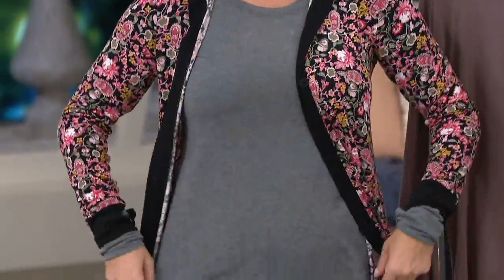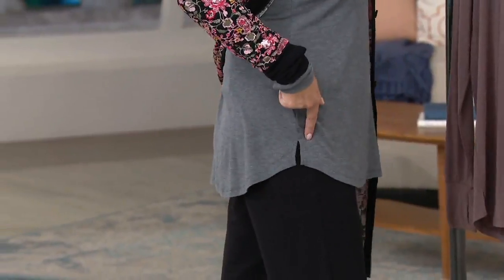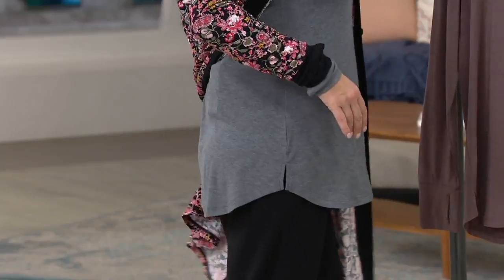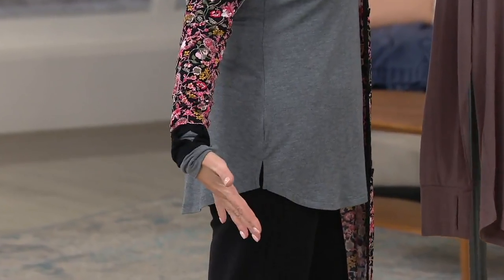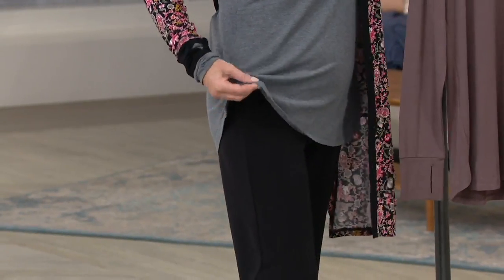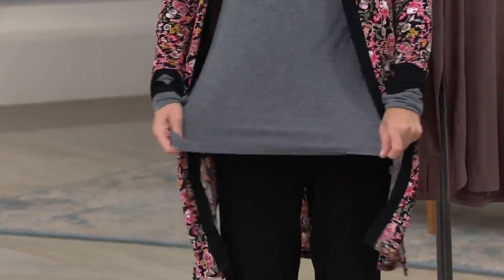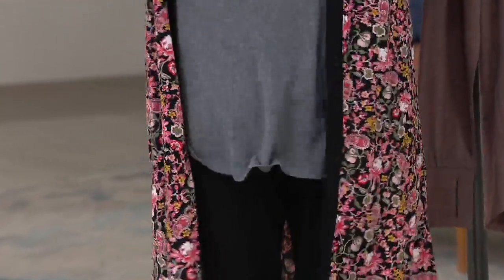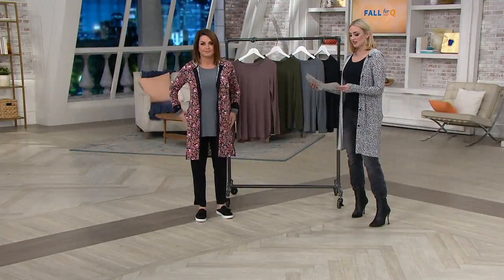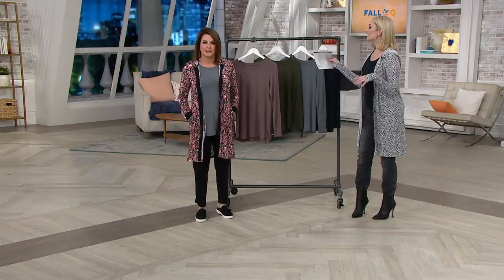I'd really suggest getting a couple of colors. You can see the venting and how it goes up just a little bit — a slight high-low. It's so cute. I can wear this with leggings, no problem. I've also tucked this into a skirt because it's a thin fabric but not flimsy. The stretch and bounce is unparalleled. The colors are amazing and it's just something you need in your wardrobe. I want to see it on because you can see how it kind of skims the body.